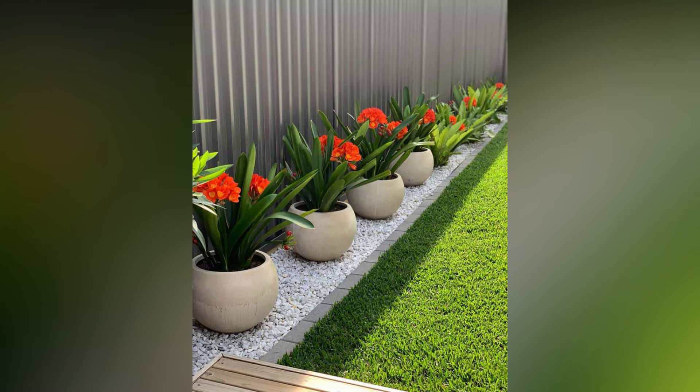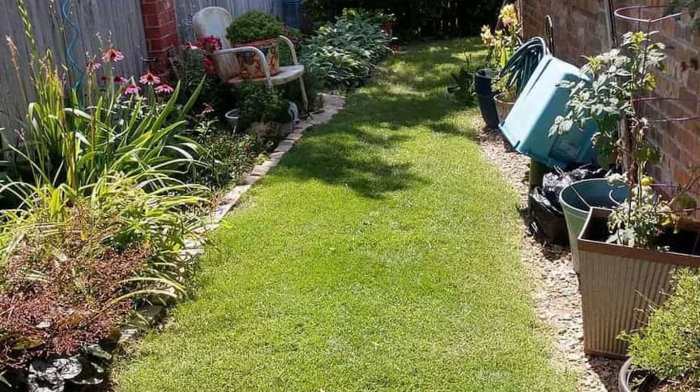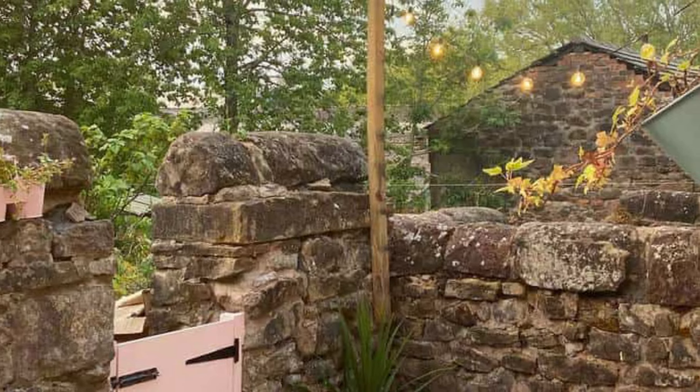Bring functionality and fragrance to your small backyard with a mini herb garden. Use small pots or hanging containers to grow your favorite herbs. Not only does it add a touch of green, but you'll also have fresh herbs at your fingertips for cooking. It's a win-win.